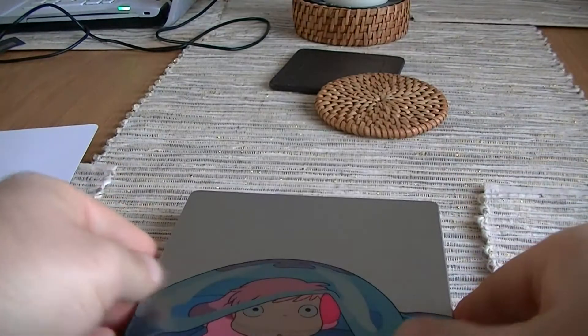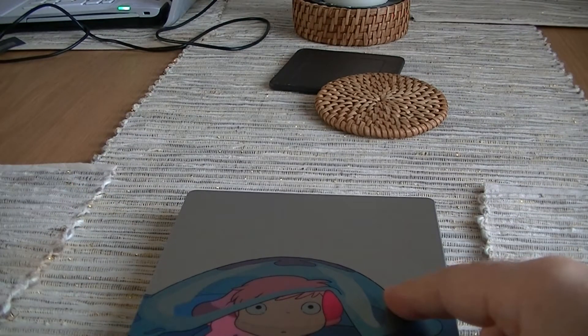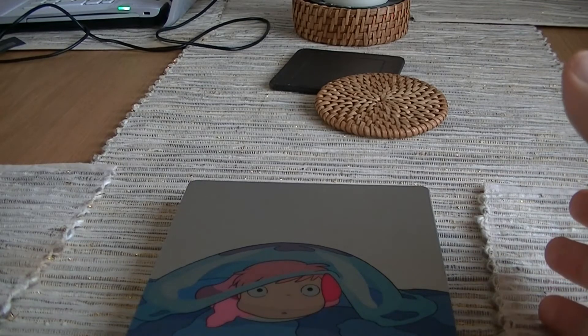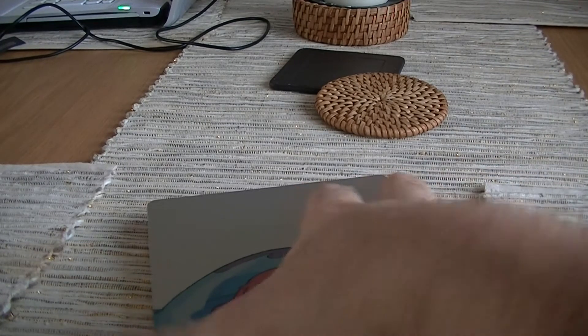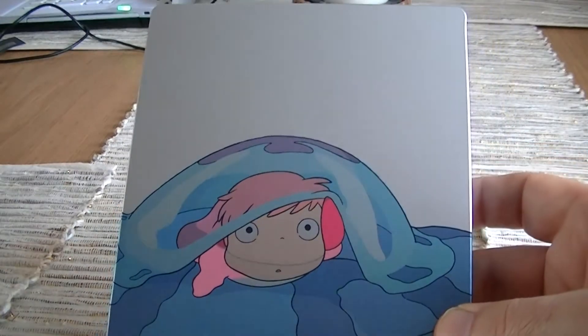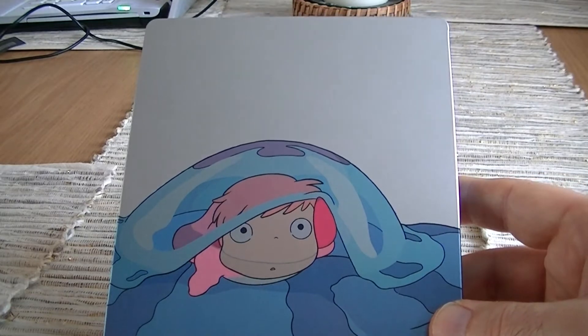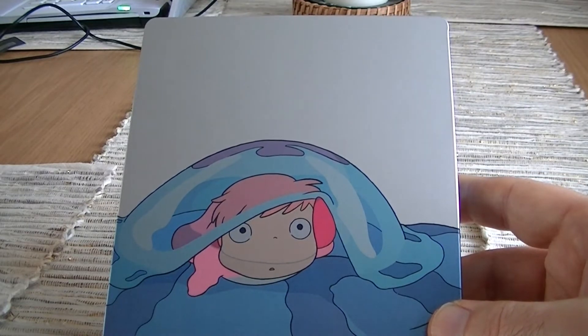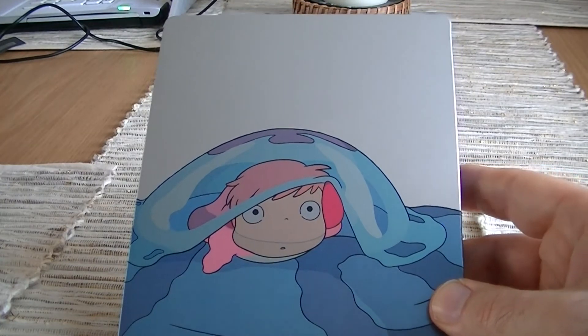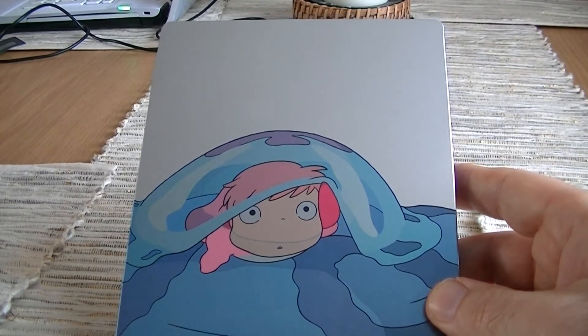The audio on this is English 5.1 LPCM. I wasn't really familiar with that one, so I checked it out, and apparently that's a very good type of audio to have for a Blu-ray. It also has Japanese 6.1 DTS Master Audio, and just English subtitles. I'll probably play it in English for my daughter, and if I watch it on my own I'd like to watch it in Japanese with the English subtitles on.